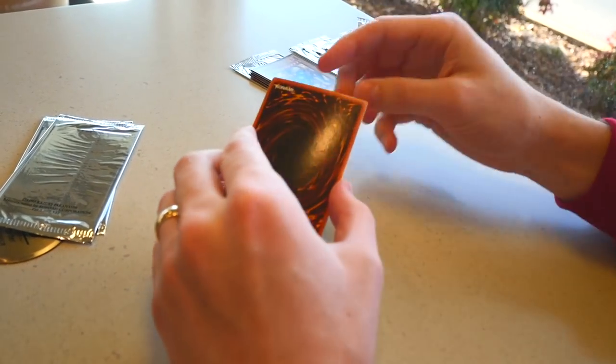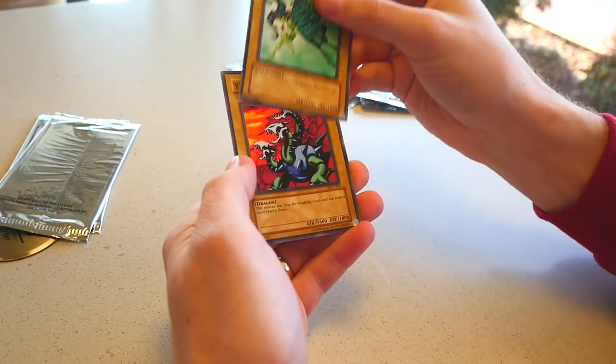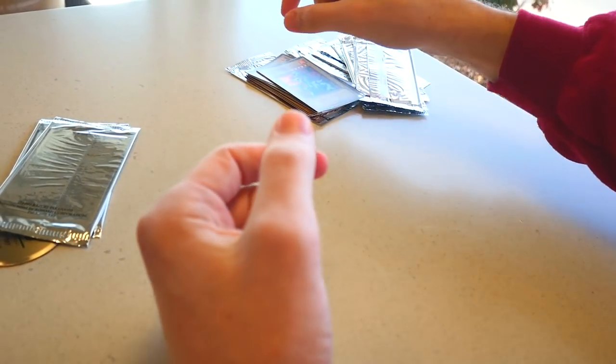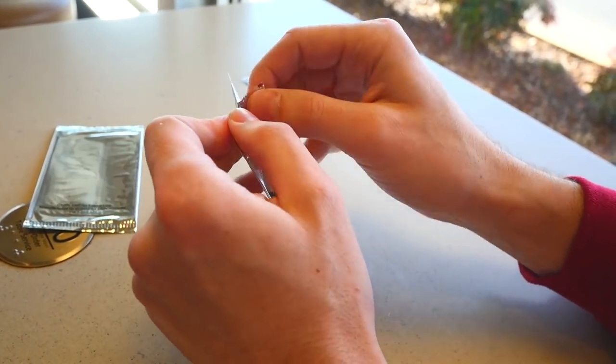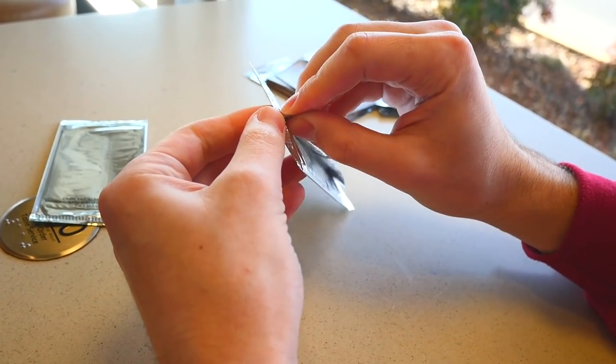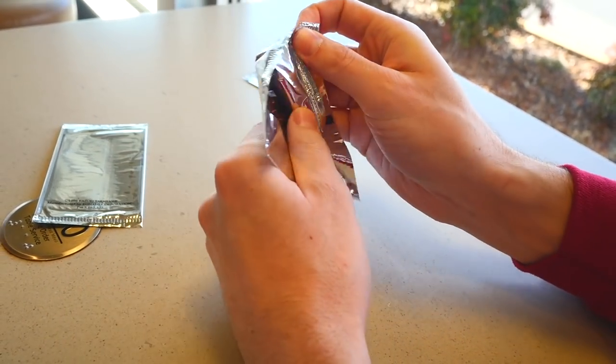Opening packs in McDonald's, 20 years later. Fairy's Gift and Yamadron. All commons — what a disaster. Two more packs, you gotta believe. We need a french fry or something to save us.